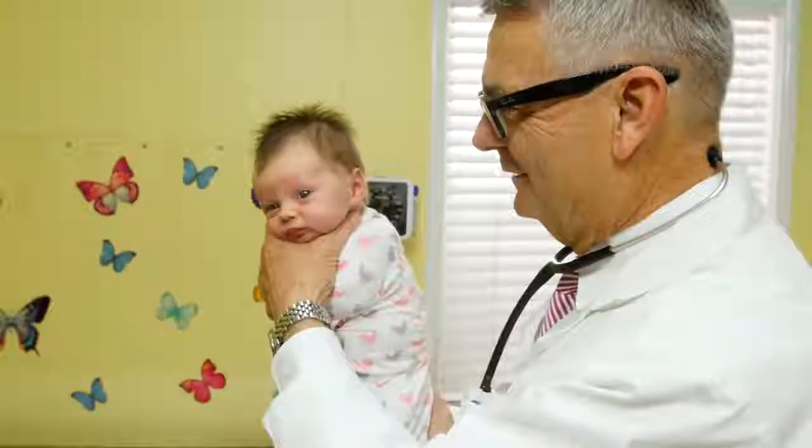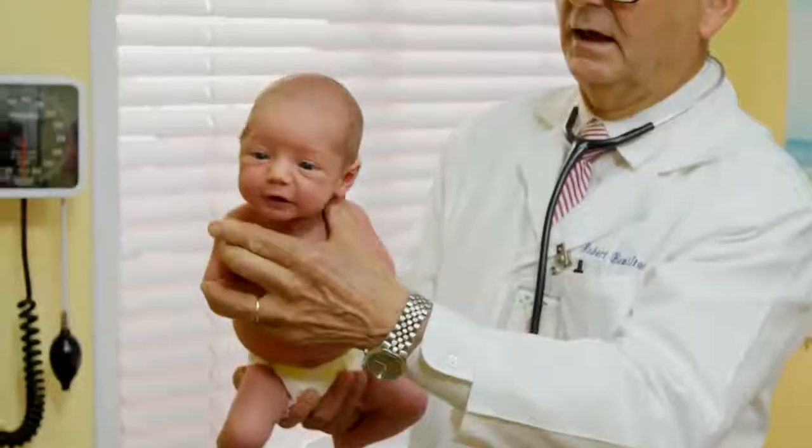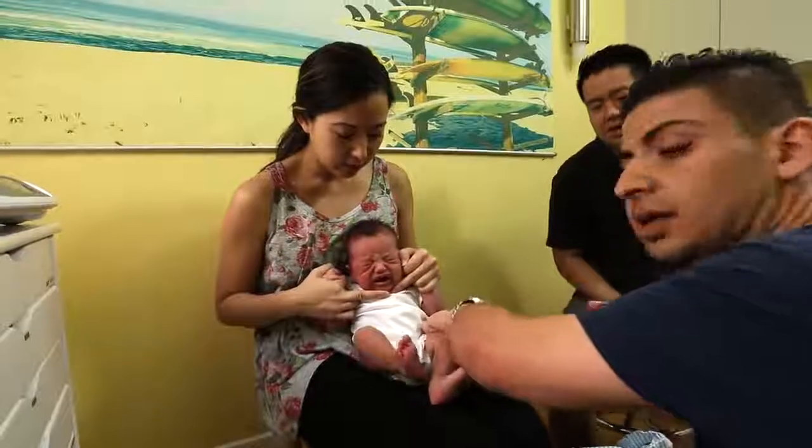One of the great joys I've had in life is I've been able to care for literally thousands of newborn children. One of the challenges that pediatricians have in taking care of children is trying to communicate clear and precise information to their parents, a lot of times over a baby who's crying very, very loud. I have utilized a technique that I call the hold over the years, which is very helpful in calming children and keeping them quiet. So come with me now into one of my consultation rooms — I'll show you how I do it.